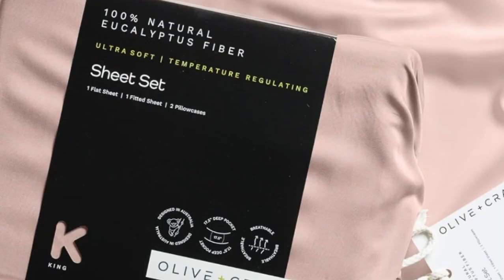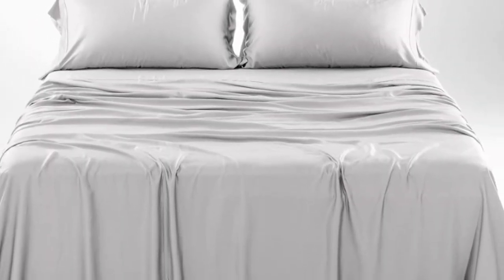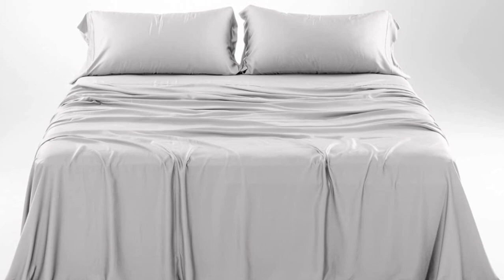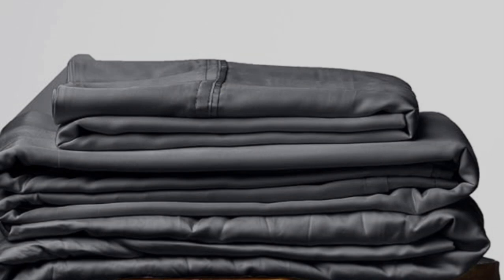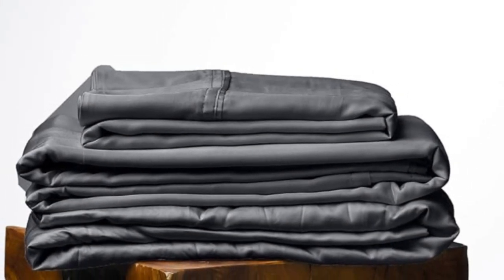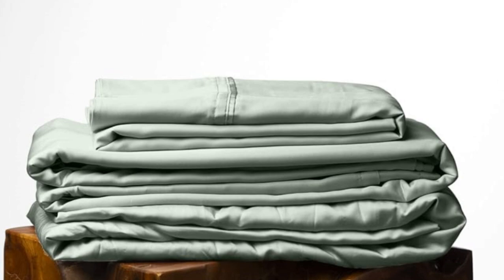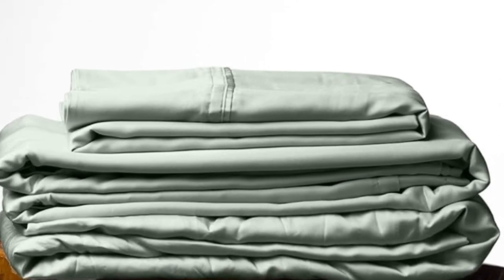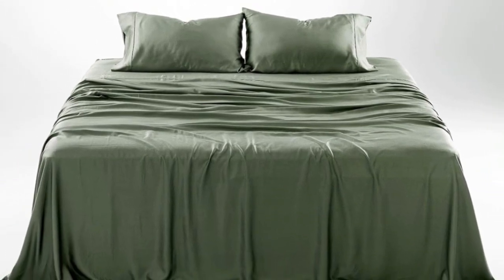How it performed long-term: we tested these sheets for three months in a real home. As is to be expected of eucalyptus, these sheets kept us cool all night long. According to a hot sleeper who long-term tested them, their coolness can help improve sleep on warm summer nights and they continued to feel soft. One of the pillowcase seams did begin to split after three months of testing, which was an inconvenience but one that could be remedied with a simple sewing repair.